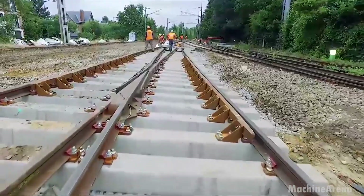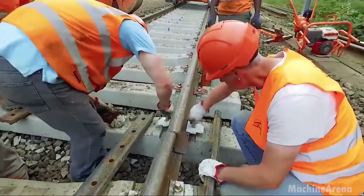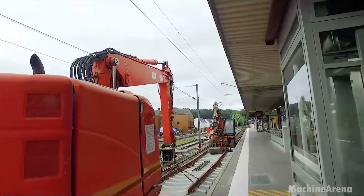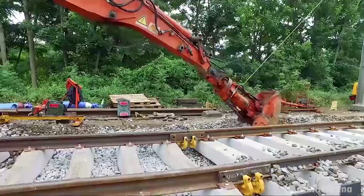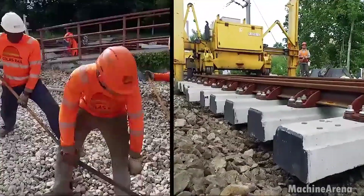Now the sleepers are positioned. A specialized sleeper laying machine moves steadily along the prepared bed, setting each unit with consistent spacing. This spacing, called rail gauge support, ensures the rails maintain the exact distance required for safe train travel. Even small deviations can lead to severe wear or derailment. Precision matters every step of the way.